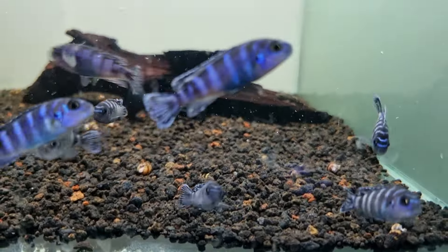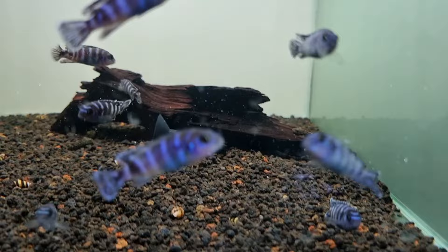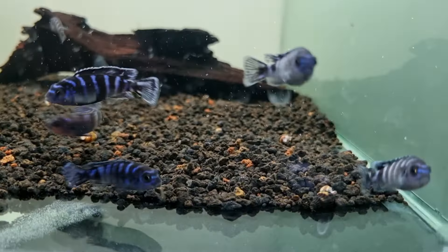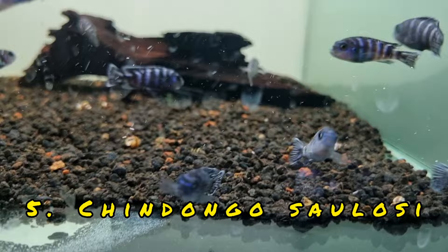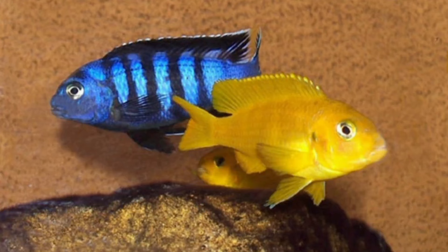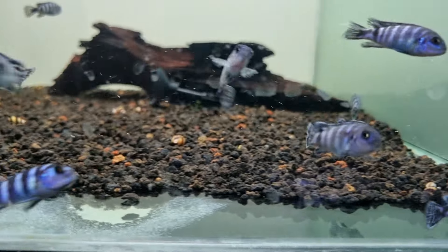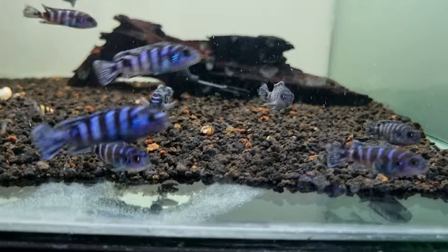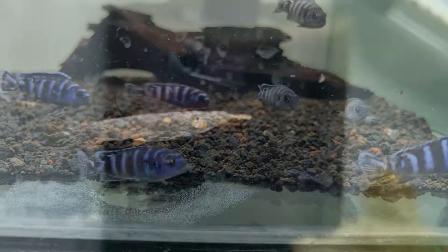These are Demasoni cichlids coming up at number five, but that's not what I want to keep because I've kept them before and they're aggressive as heck. I want to keep something similar, and that is the Chindongo saulosi — something I saw on George Farmer's channel. They've got striking sexual dimorphism: the male is a blue banded one and the female is the yellow one. I would like to keep these in a species tank, maybe with a few Synodontis catfish added, instead of Demasoni, because they are not as aggressive.